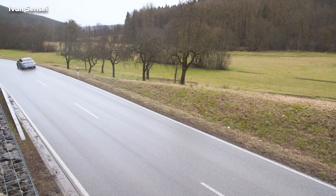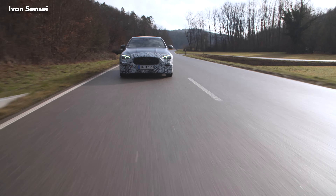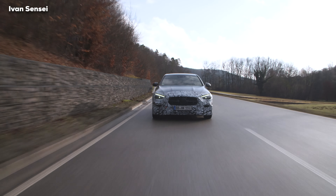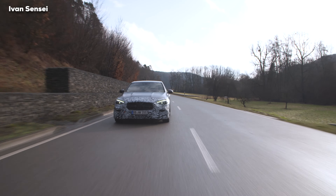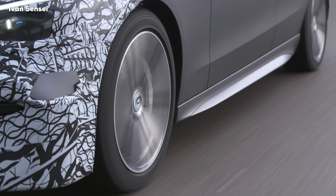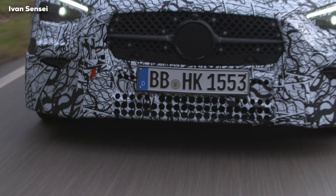Stay tuned, don't forget to subscribe, hit the notification bell and turn on all notifications so you don't miss any new videos. This car has a classic rear-wheel drive design. The length of this car is 4.75 meters — it is 65 millimeters longer than the predecessor.